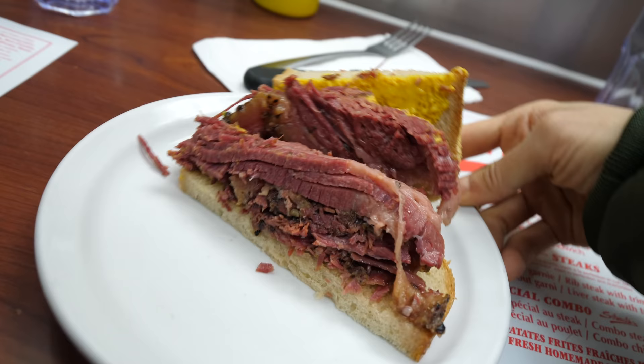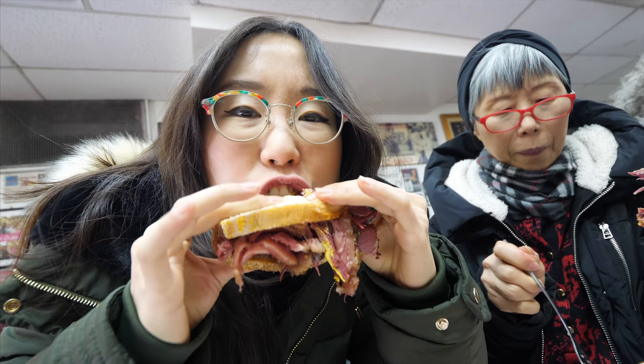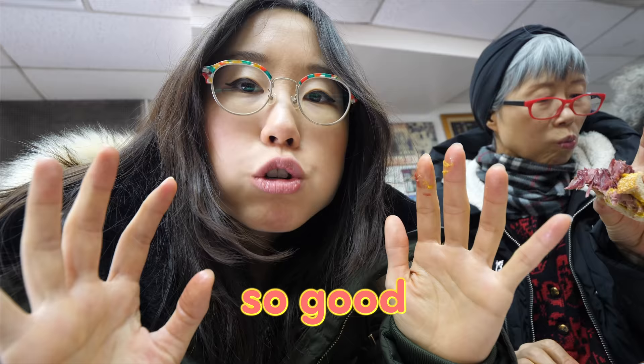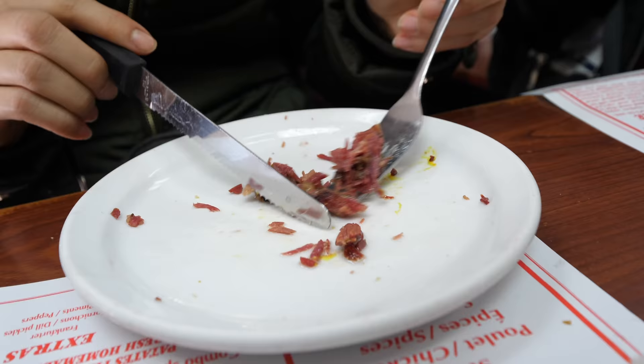It's brisket. You can sit at the tables, but you can also sit at the counters. Wow, so good! The bread is very soft. That meat just falls apart — juicy. It'll make your hands messy. It's not salty. There's a good reason why this place is famous. Every couple bites there's fatty bits. They also sell poutine here, as well as ribeye steak and chicken.